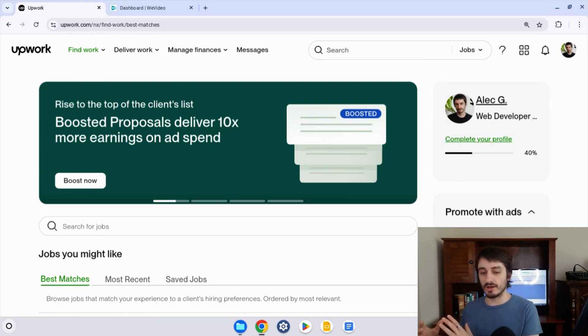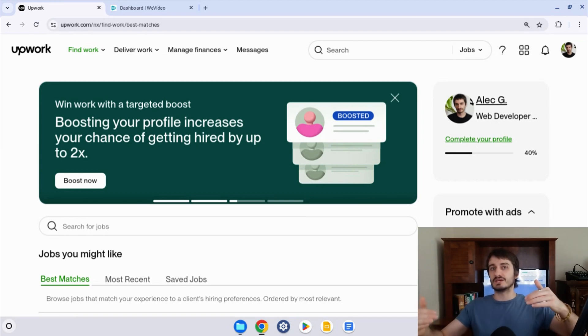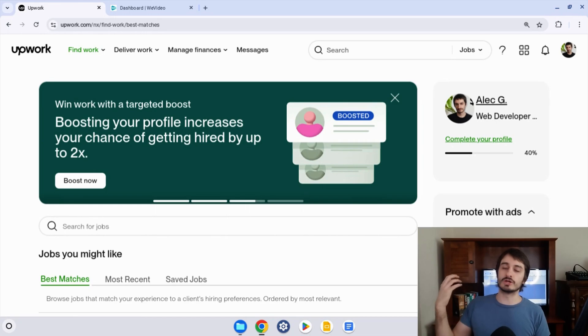The other place that's more available to most people — and some people don't have these events in their city anyway — is Upwork's email newsletter. You want to sign up to their email newsletter and accept that they can send you promotional emails, because sometimes in their promotional emails they're going to give you promo codes with free Connects.